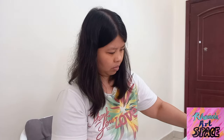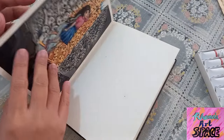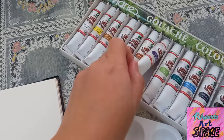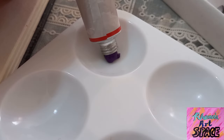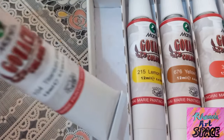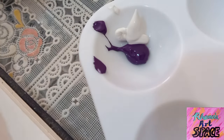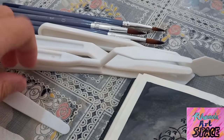Gouache is one of the easiest paints that one can travel with. If you're not familiar with gouache, it's similar to watercolor but thicker in consistency. I have a tutorial on the differences between gouache and watercolor. I eliminated bringing paints abroad because I wanted to travel light.